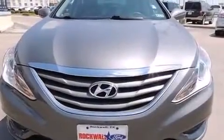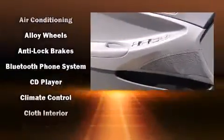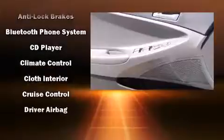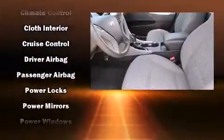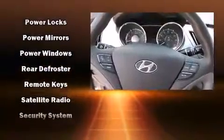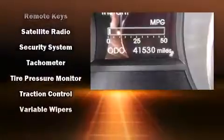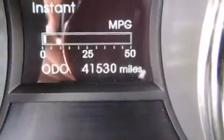Hyundai ensures the safety and security of its passengers with equipment such as head curtain airbags, front side impact airbags, traction control, brake assist, anti-whiplash front head restraint, ignition disabling, and four-wheel disc brakes with ABS. For added security, Dynamic Stability Control supplements the drivetrain.